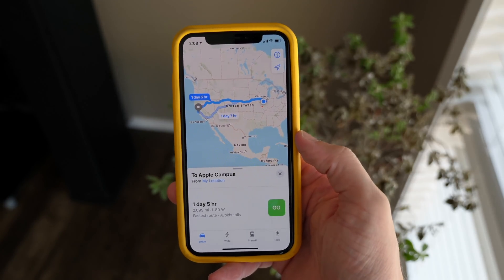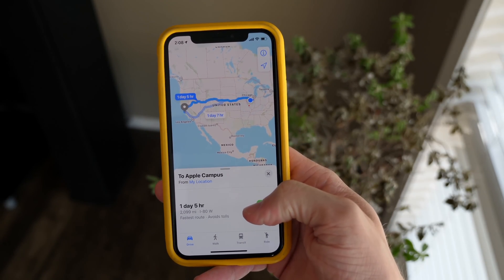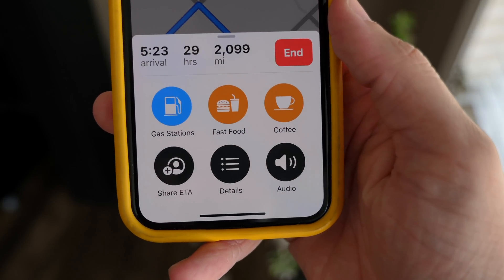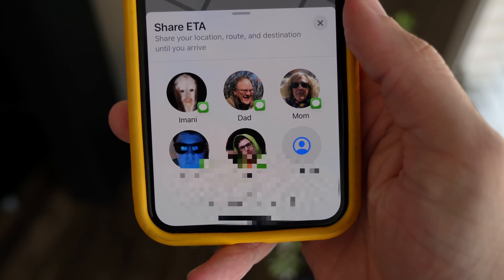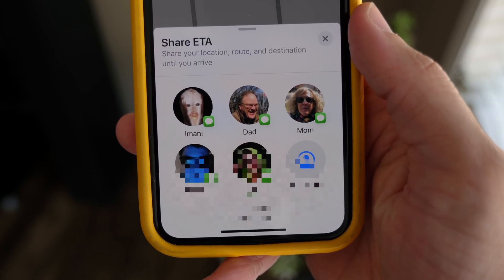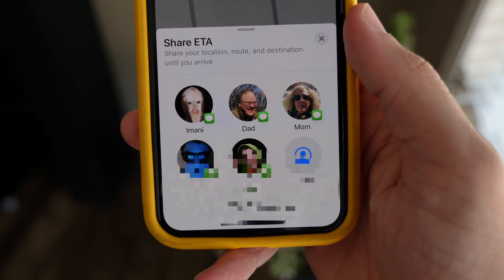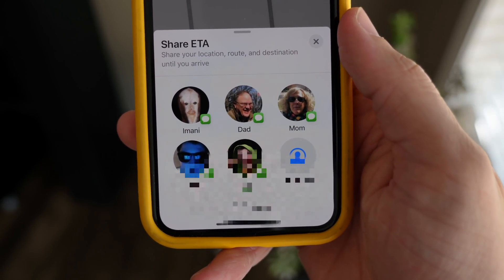Moving over to the Maps app, Share ETA is back in iOS 13.1. This allows you to notify friends, family, or anybody in between how far away you are from them — sharing your location, route, and destination info until you arrive. This is handy if you're running late, or if you just want somebody to know that you got to your destination safely and as expected.